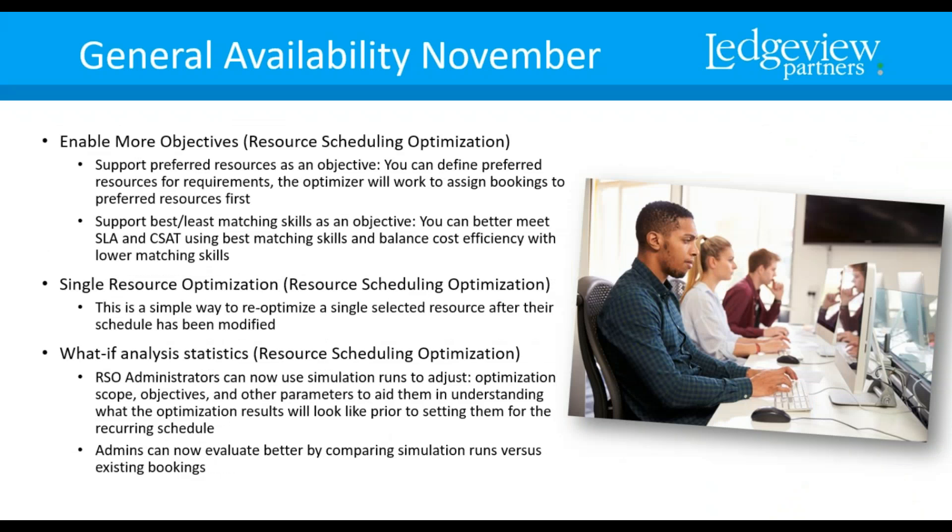You can enable more objectives — this is resource scheduling optimization. Support Preferred Resources is an objective: if you have a preferred resource for certain requirements, the optimizer will work to assign those bookings while still considering other constraints. Support Best and Least Matching Skills is also an objective — to better meet SLA and customer satisfaction goals, it uses best matching skills while balancing cost efficiency with lower matching skills.